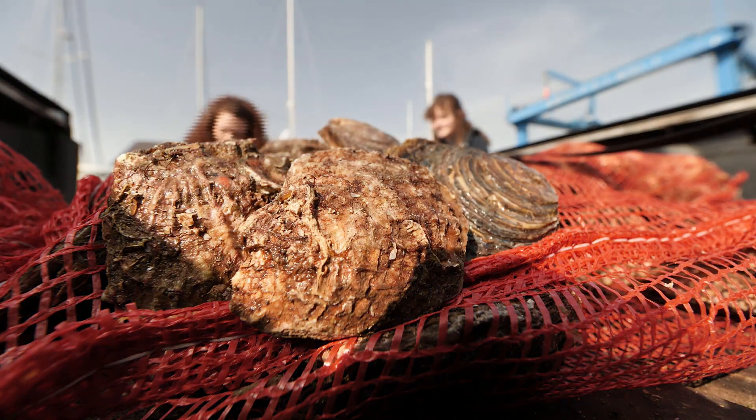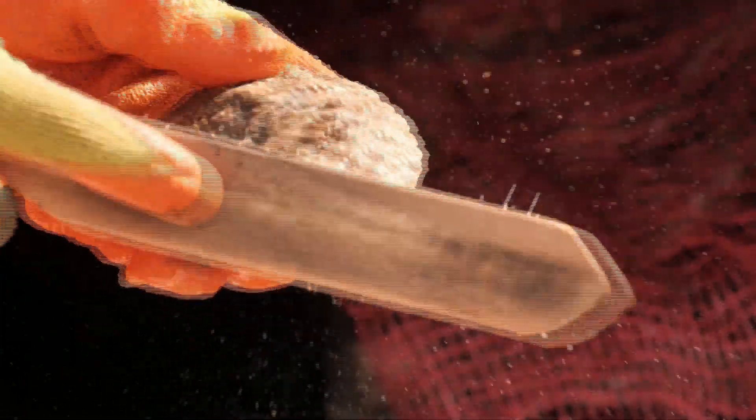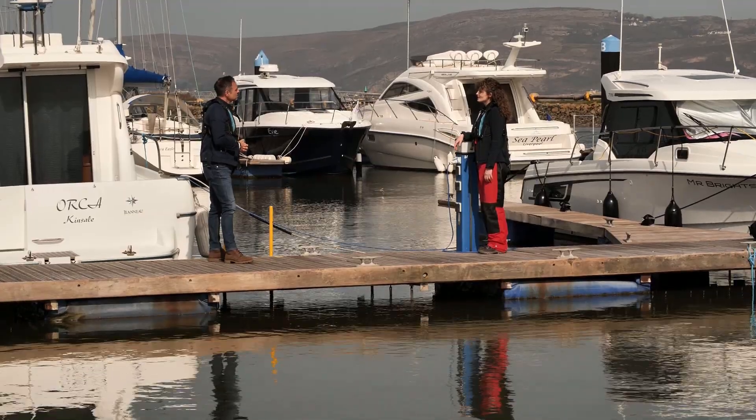These oysters, being cleaned and prepped for the rewilding project, are from a fishery in Scotland. Once destined to be served up on a plate, they now have a higher purpose in life. Quite a few people, when you mention that you're working on oysters, think of oyster bars and a glass of champagne. However, in the ocean they provide clean water and also a space and habitat that's protecting other species and increasing biodiversity.